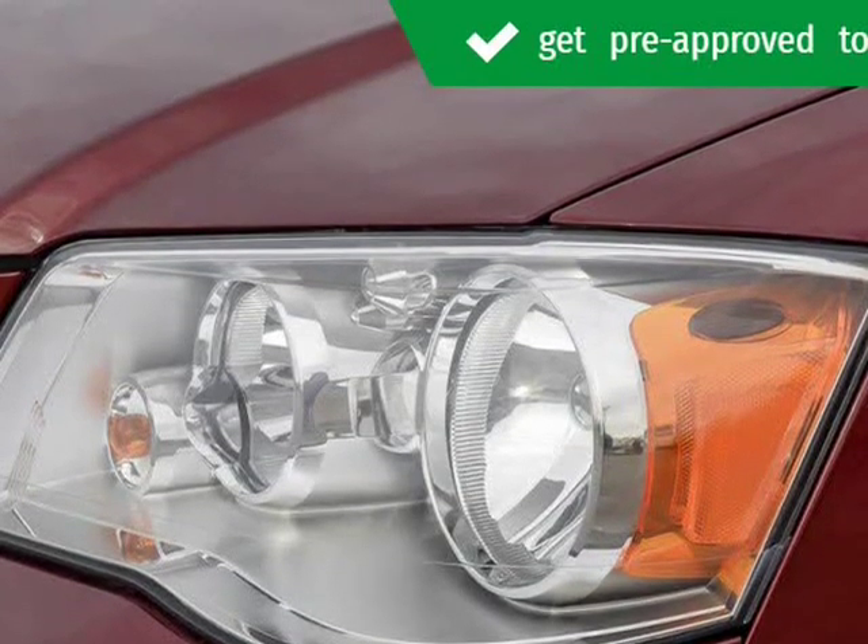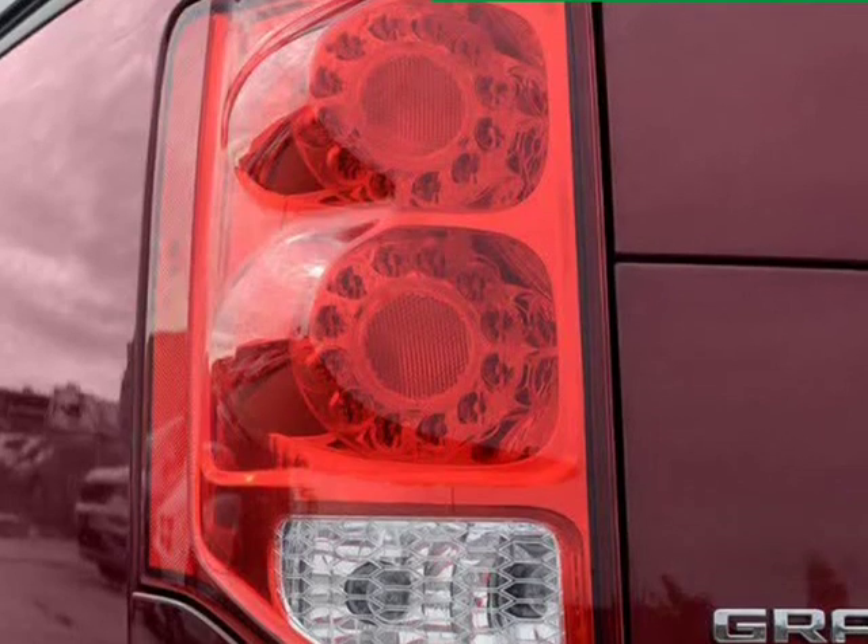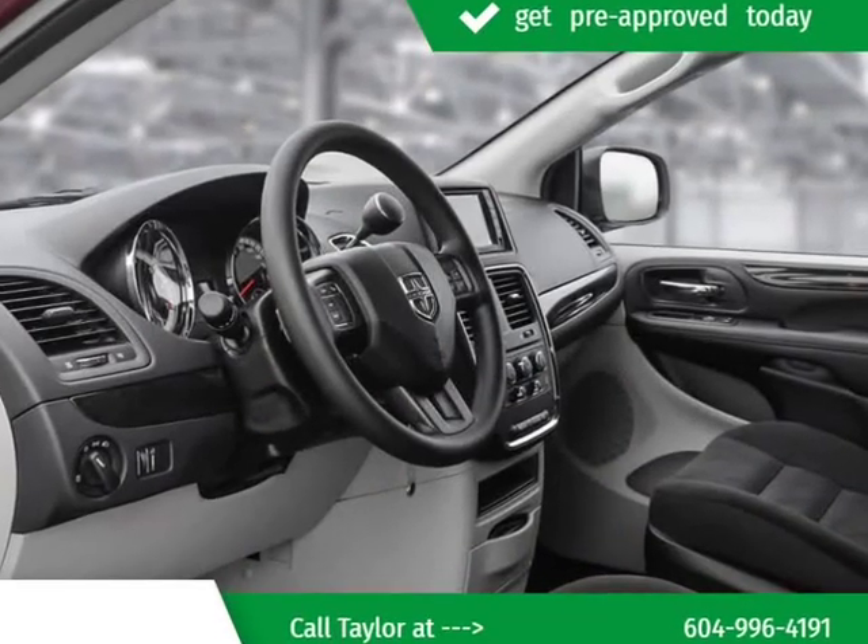Plus, we'll be sure to keep your priorities at the top of our list throughout the rest of the car buying process.